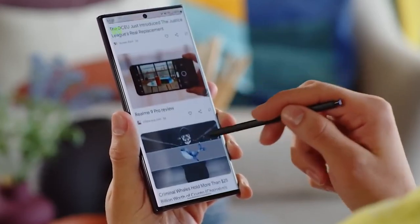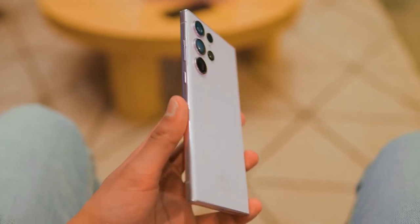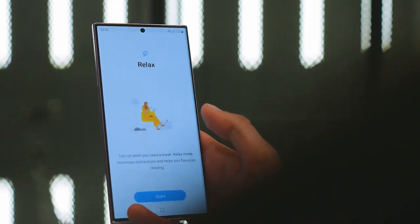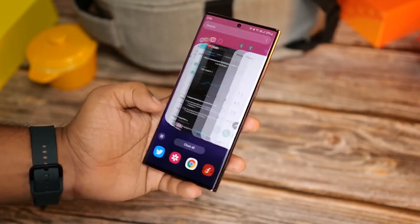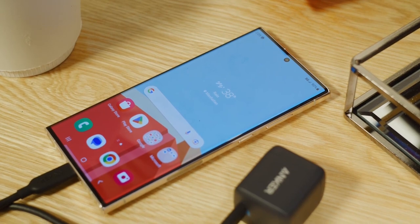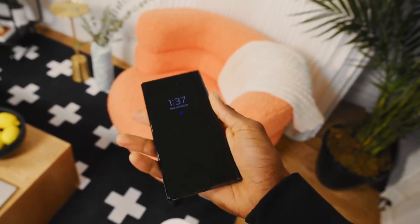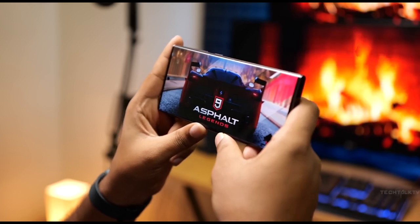Samsung has confirmed that they are working on the Galaxy S24 Ultra, which is expected to hit the markets in early 2024. With Samsung's reputation for innovation and excellence in their flagship devices, the excitement for this smartphone is already at an all-time high. The Galaxy S24 Ultra is expected to bring a host of new features and improvements, making it one of the most sought-after smartphones in the market. From a top-of-the-line camera system to a lightning-fast processor, let's take a closer look at what we can expect from this highly anticipated device.